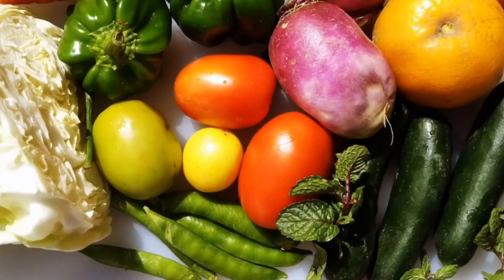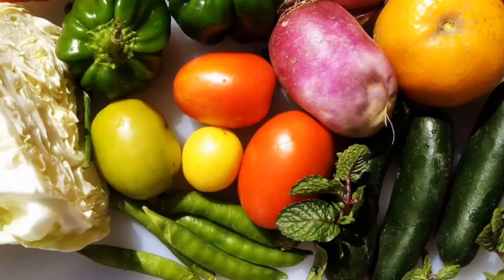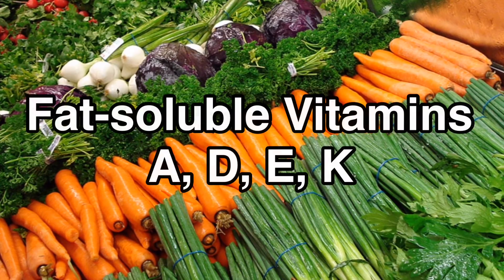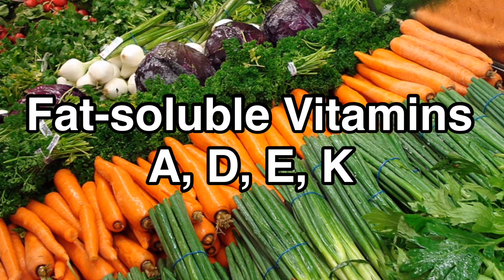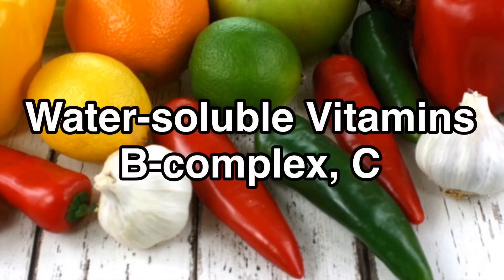There are two groups of vitamins: fat-soluble and water-soluble vitamins. Fat-soluble vitamins include vitamins A, D, E, and K, while water-soluble vitamins include vitamins B-complex and C.